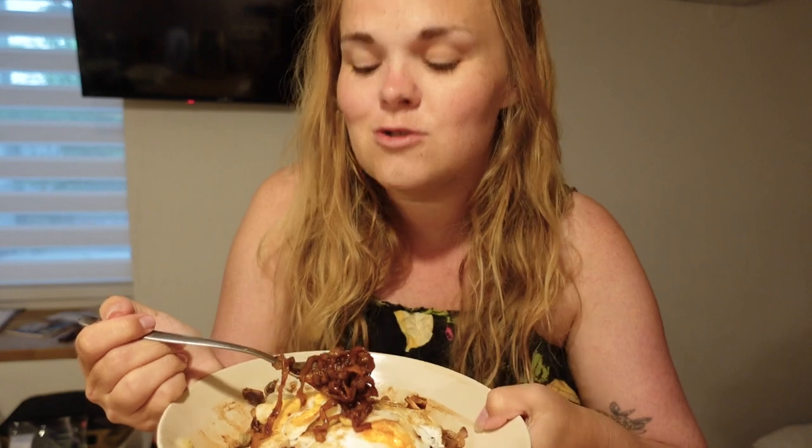One of my dream destinations is definitely Korea. I know the day when I go there, I'm gonna be eating non-stop. But this will have to do for now.